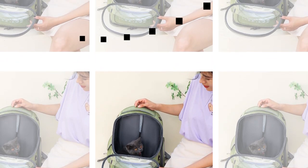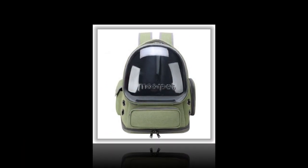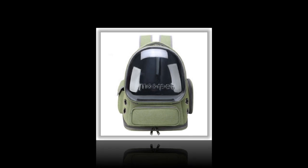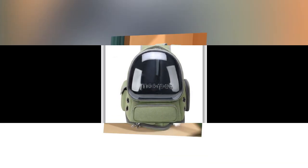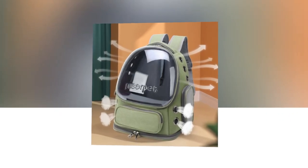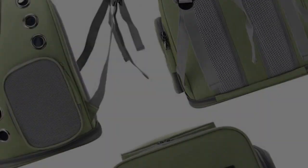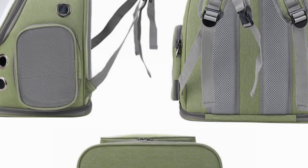5. Practical and Durable Design: The smooth zipper allows for easy opening and closing, making it convenient to place your cat inside or take it out. The backpack's high-quality construction ensures durability, allowing it to withstand regular use without compromising its functionality. The combination of APC and Oxford cloth materials provides a sturdy and reliable structure.